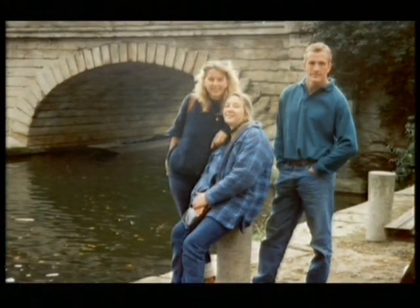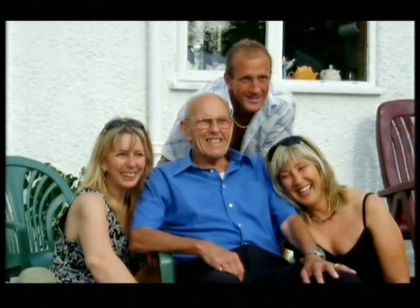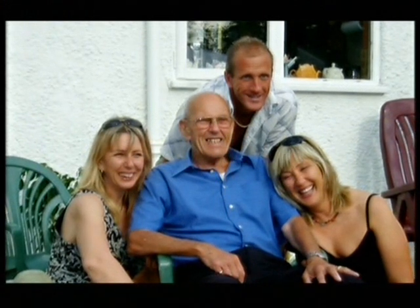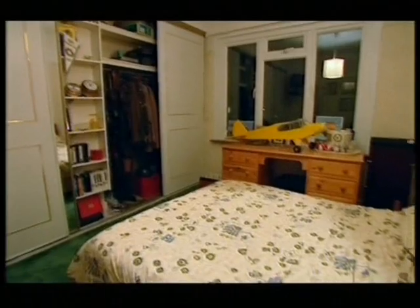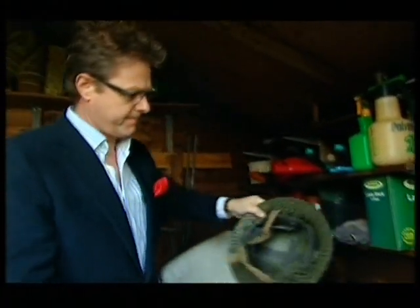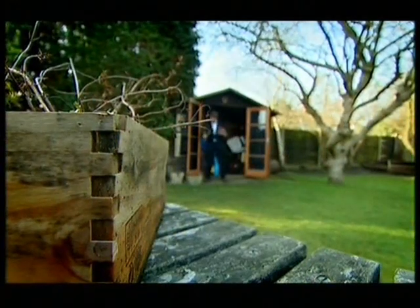There are two years between John and his older sister Kate, and their other sister Mandy is two years older again. Between them they have a plethora of interests, all to be covered by that £1,500 target. John T. is roughing it in the garden shed, which seems to be a storehouse for wartime memorabilia — a pet subject of John and Kate's father.